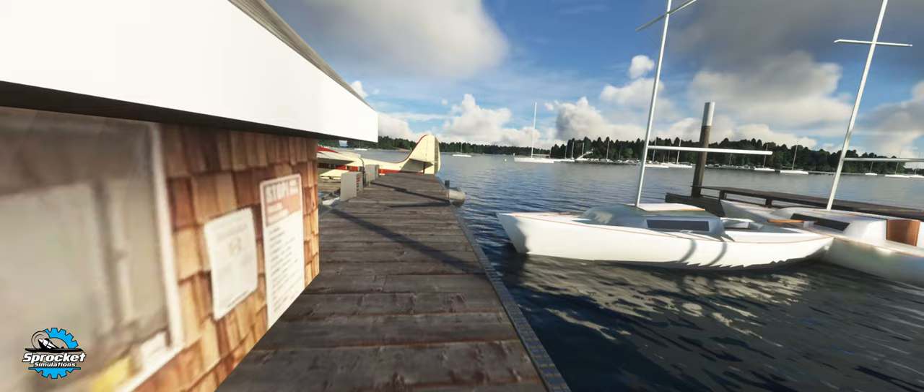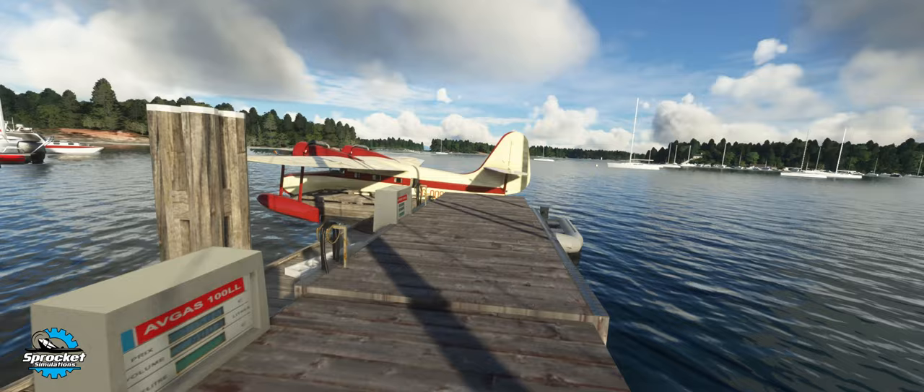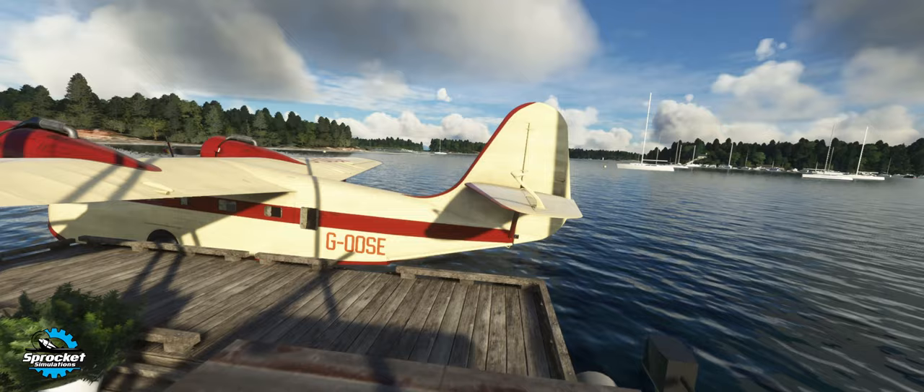To continue on with the celebration of Microsoft Flight Simulator's 40th anniversary, I figured we would take out the Grumman Goose. My last flight was taking out the de Havilland Beaver, so I figured this would be a good follow-up.